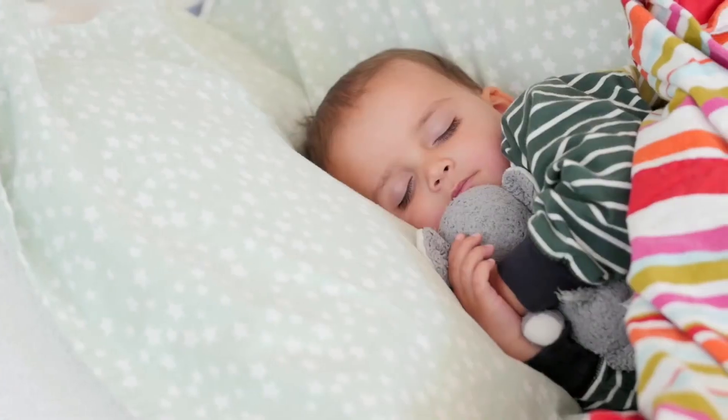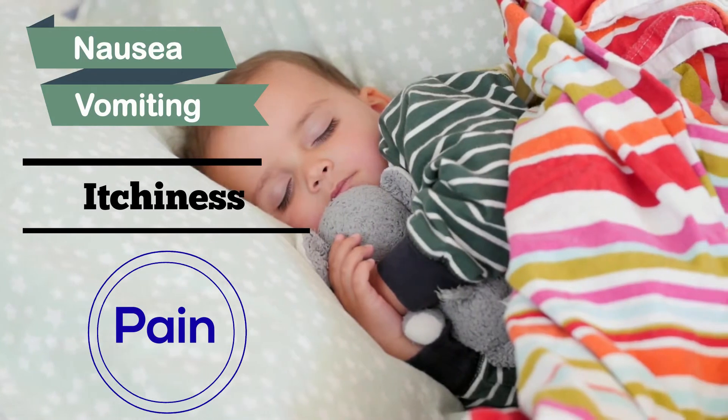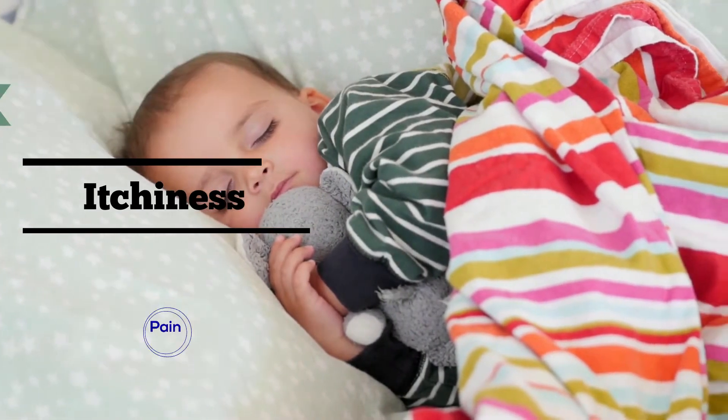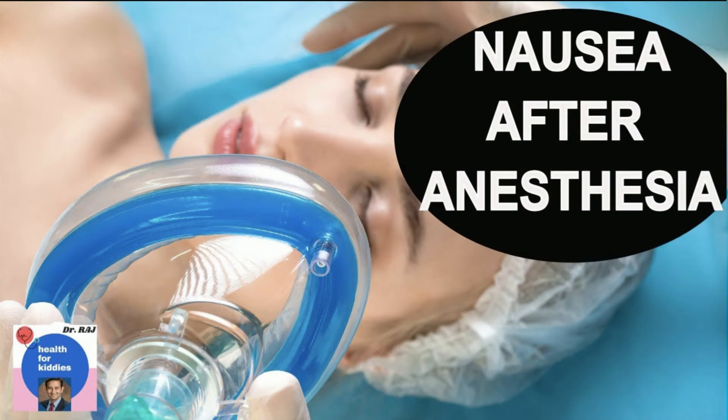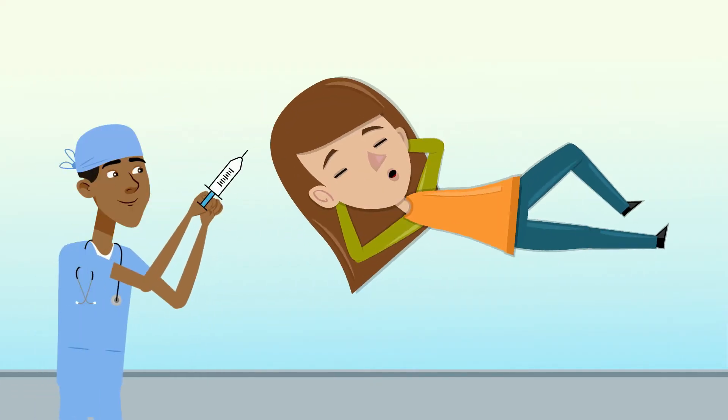Other common side effects of general anesthesia include nausea, vomiting, itchiness, and pain, which can all show up during wake-up. Watch our video on nausea after anesthesia by clicking the link above. If any side effects occur, anesthesiologists can administer additional medications to treat them.